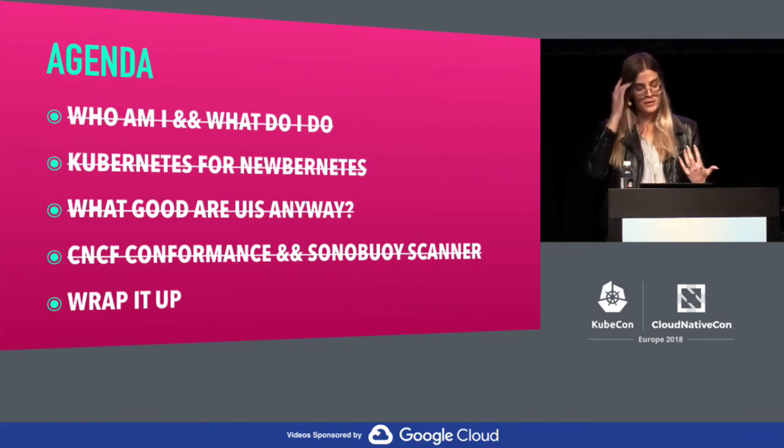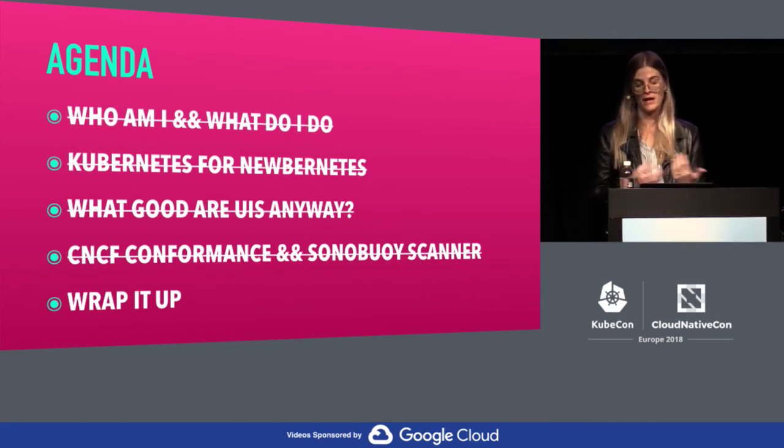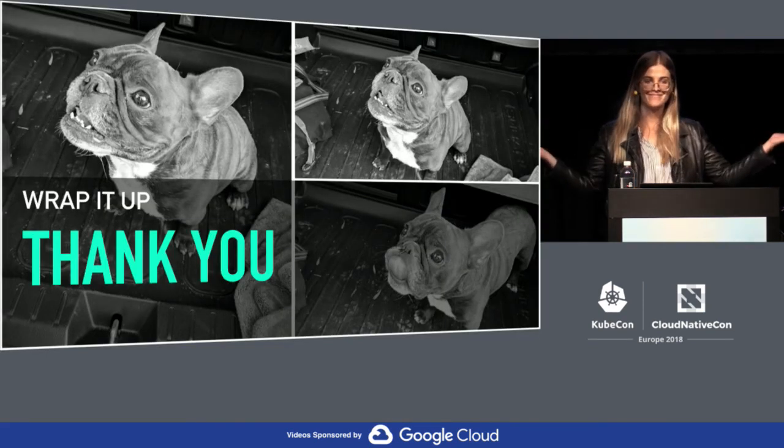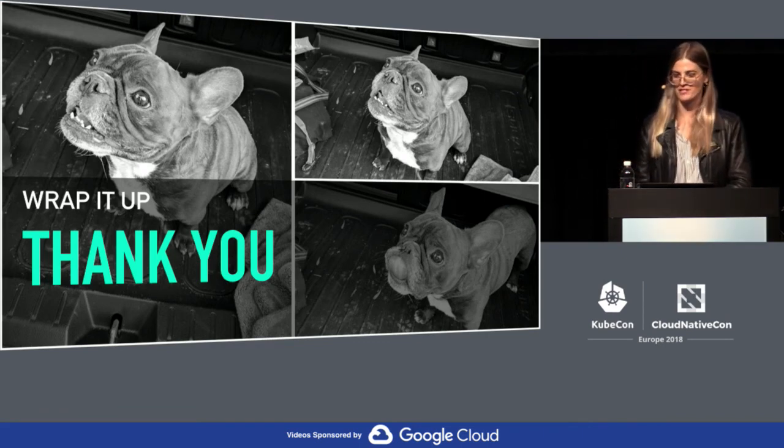At the end of the day, Kubernetes itself should be pretty boring, and it's just not yet. We can and should be building products that make that a reality so we can focus on more interesting problems. Thank you for coming — I think we're about out of time, but I could take a couple of questions if you have them.